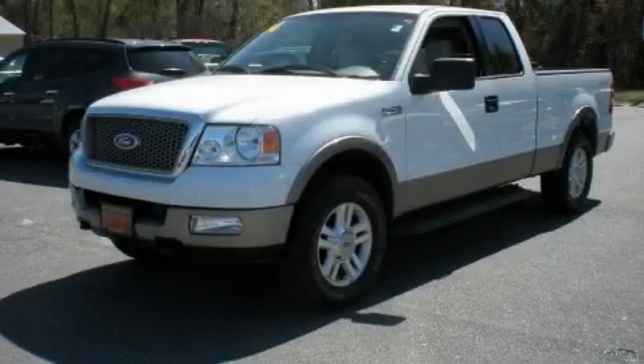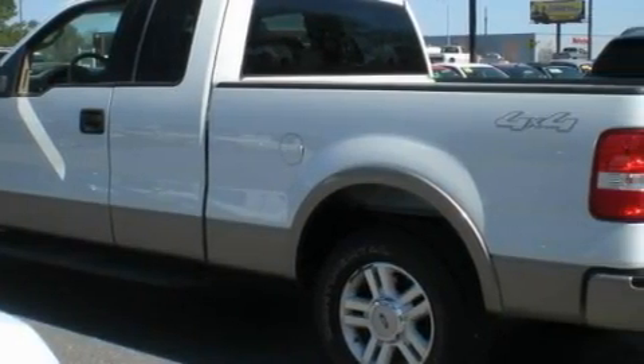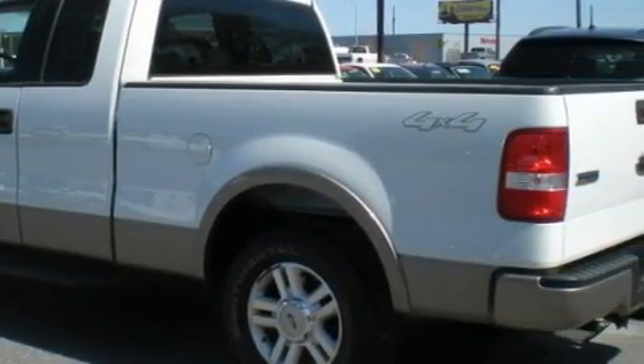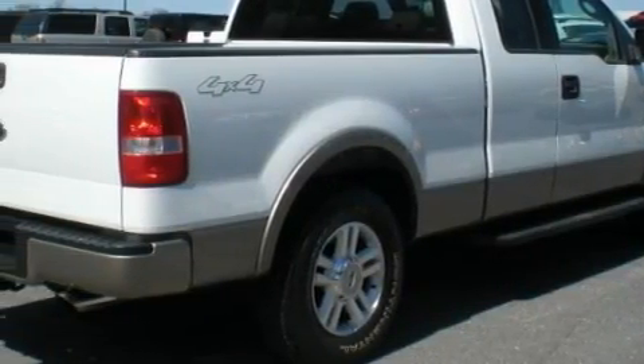This is a 2004 Ford F-150, made for the job site, the trail, and the town. The dependable 8-cylinder engine, connected to an automatic transmission, has enough power to pull a trailer or cruise around town.